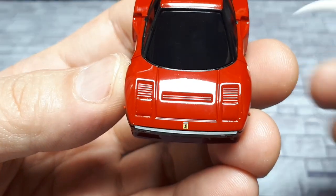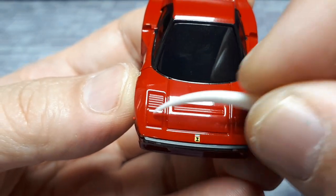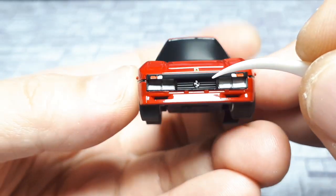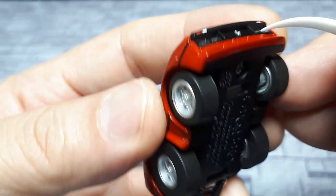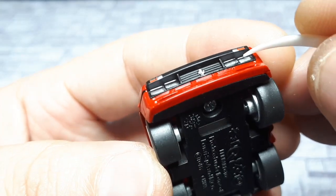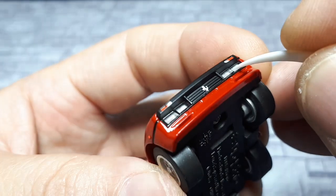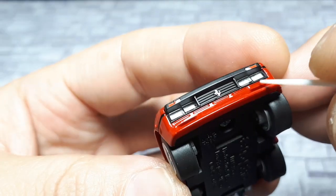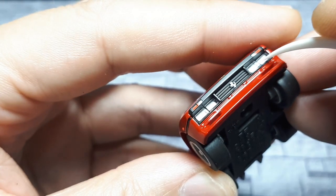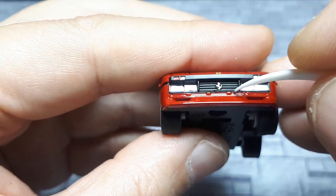We've got the Ferrari badge up here as well — it looks kind of like a horse and the Italian flag, so not bad. Nice ribbing here in the hood. Panel gaps are okay, I guess. The black bumper looks nice. This is really cool — on the latest Choro Qs they're trying to get more clear headlights. This is literally a clear piece of plastic with silver behind it, possibly an inserted piece. Very appreciated.